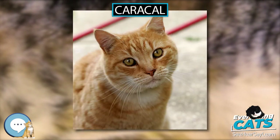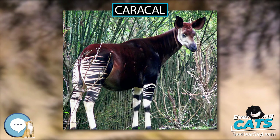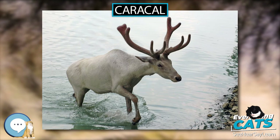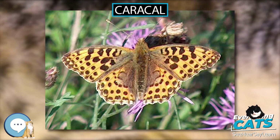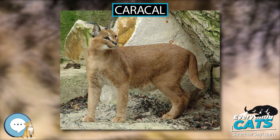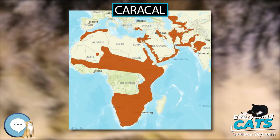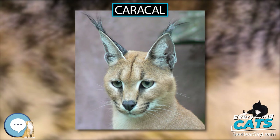Distribution and Habitat. In Africa, the caracal is widely distributed south of the Sahara, but considered rare in North Africa. In Asia, it occurs from the Arabian Peninsula, Middle East, Turkmenistan, and Uzbekistan to western India. It inhabits forests, savannas, marshy lowlands, semi-deserts, and scrub forests, but prefers dry areas with low rainfall and availability of cover. In montane habitats such as the Ethiopian highlands, it occurs up to an altitude of 3,000 meters.